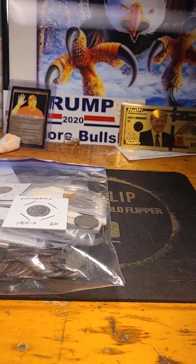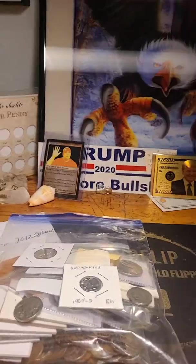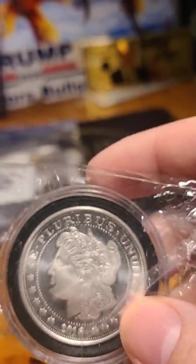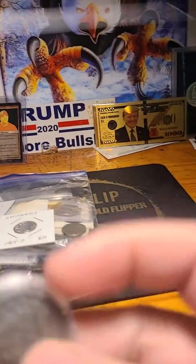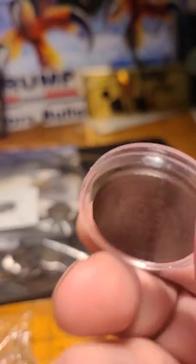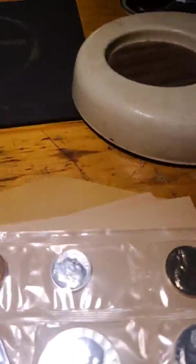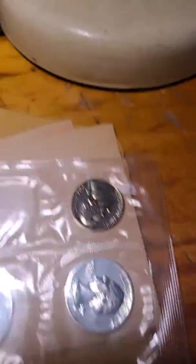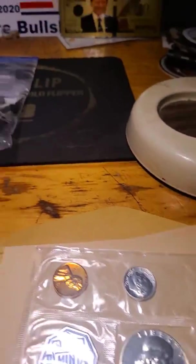The only other bids I have right now: lot number two, I have nothing on the Morgan Round — starting bid is $18. I have no bids on the 45 large cent, starting bid is $12. Lot number four, the 64 proof — no bids, starting bid is $24.